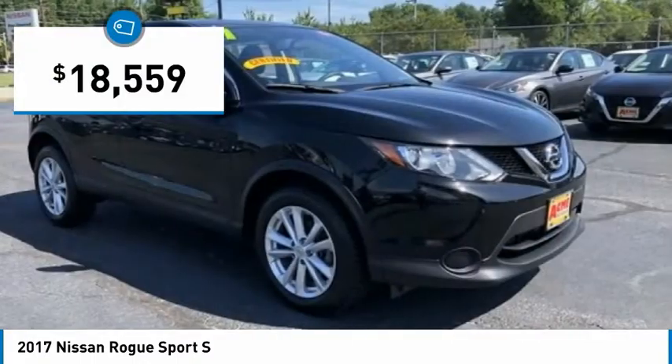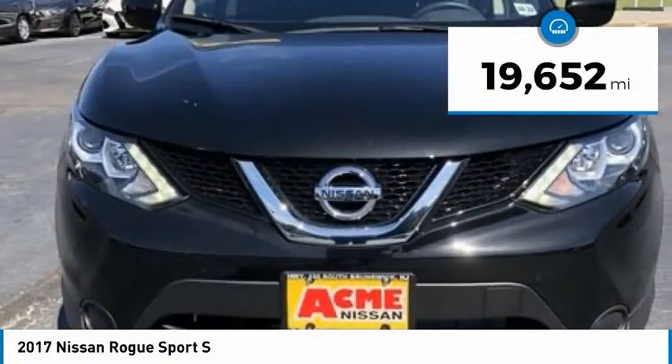And is priced below $20,000. This vehicle has less than 20,000 miles.